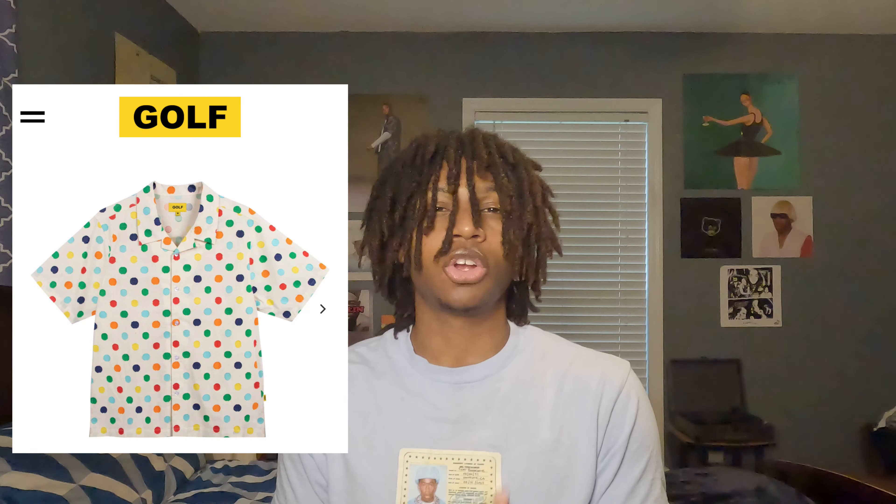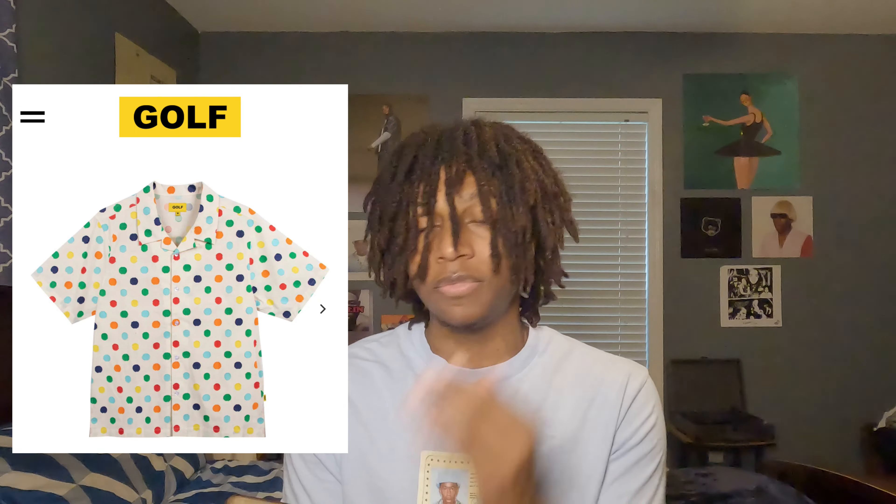Next we got the clip polka dot shirt. The only reason I put this in the video is because I feel like this shirt is Tyler trying to bring back some of his old ways. If you're an OG Tyler the Creator fan, you know his style was very vibrant — he always had his button-up shirts with little patterns, whether it was a cat with an upside down cross on its forehead, dots, or any type of pattern. When I look at this button-up shirt I instantly think of Cherry Bomb — I feel like this would totally fit Tyler in his Cherry Bomb era.